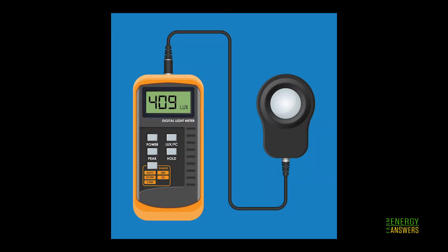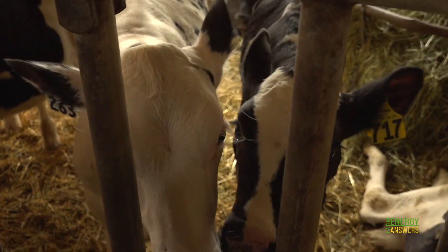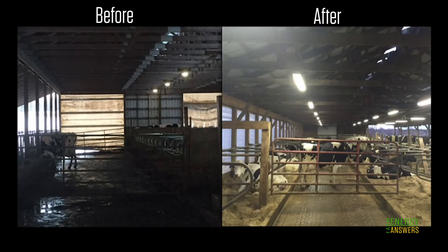To check the light levels in your operation, use a handheld light or lux meter. Ask your county extension agent if they have any to loan. You may be surprised how low light levels can be, even during the day. Most dairy farms have lighting that falls well below levels recommended for a Class A dairy, so upgrading can make a significant difference.